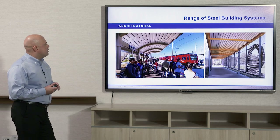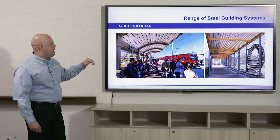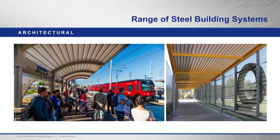Some other uses for architectural deck include canopies and soffits. Here we have a train stop in San Diego for a commuter train using dovetail deck laid in the weak axis — perpendicular to the ribs — which makes it easier to curve. Here we also have the dovetail deck used as a canopy or sunshade; it's been perforated like it would be for acoustics, but in this case it allows sun to filter through and diffuse the light.